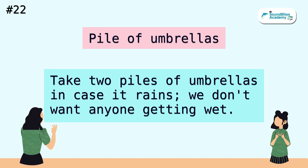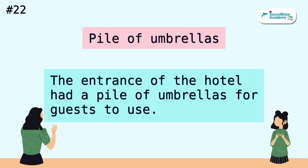Pile of umbrellas. Take two piles of umbrellas in case it rains. We don't want anyone getting wet. The entrance of the hotel had a pile of umbrellas for guests to use.